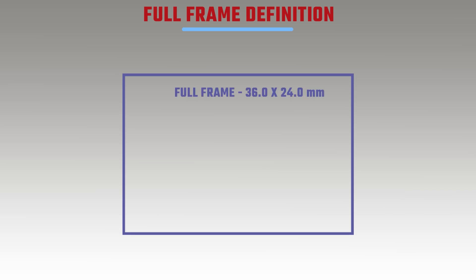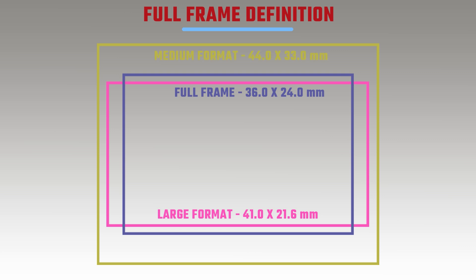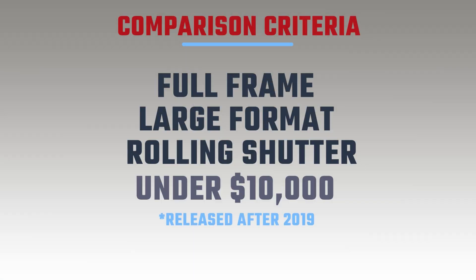Full frame refers to cameras which have a sensor size of 36mm by 24mm. If it's slightly smaller it's termed large format, which is a bit strange because you also have medium format which is actually larger — but that's just the naming convention. I decided to narrow this comparison down to full frame cameras released since 2019 and under 10,000 US dollars.